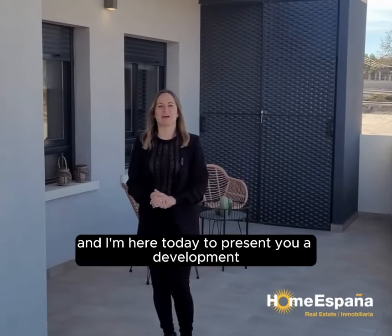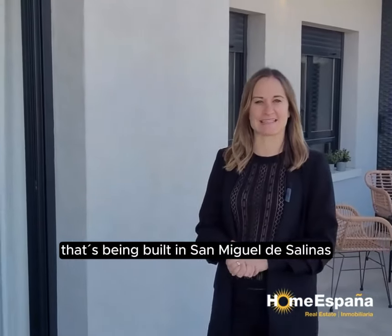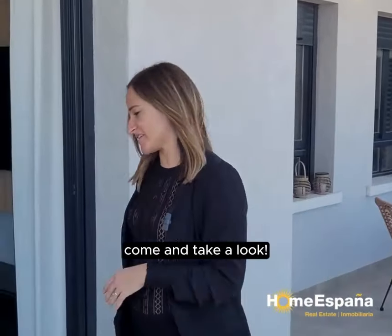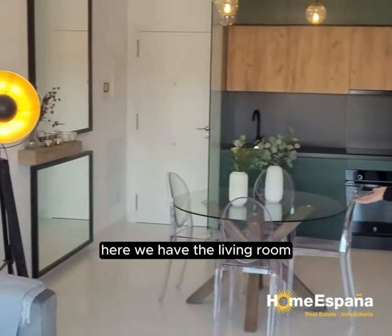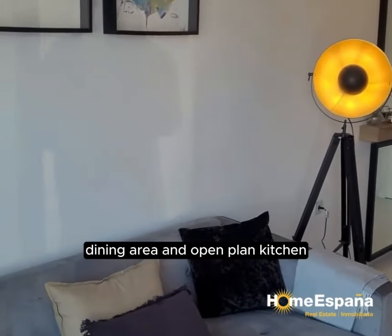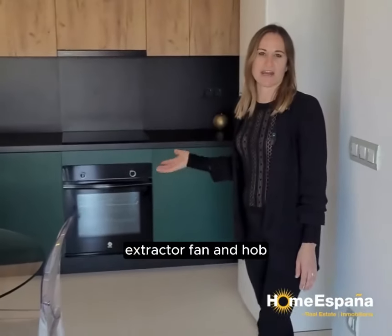Hi, I'm Claire from Home Espana, and I'm here today to present a development being built in San Miguel de Salinas. Here we are at the show house — come and take a look. Here we have the living room, dining area, and open plan kitchen, which comes with an oven, extractor fan, and hob.